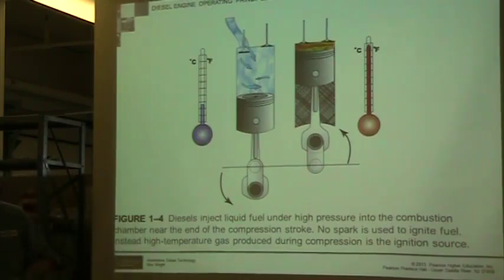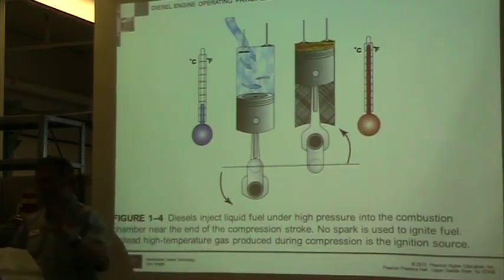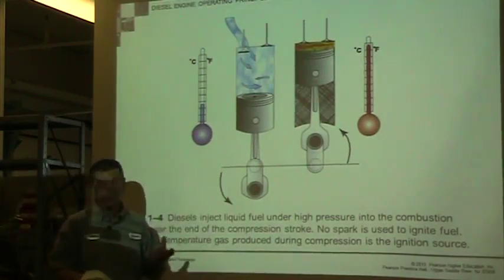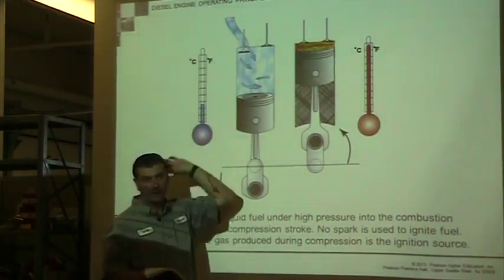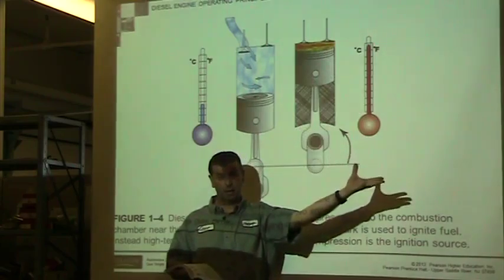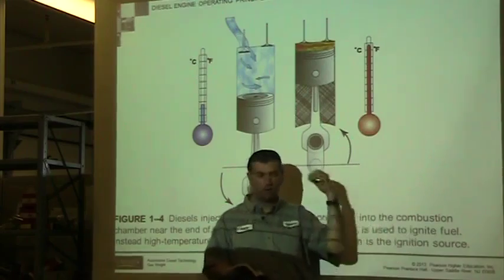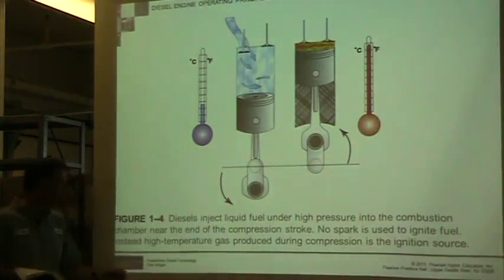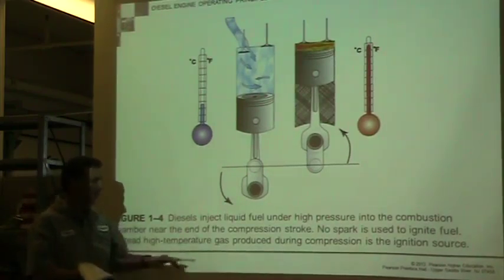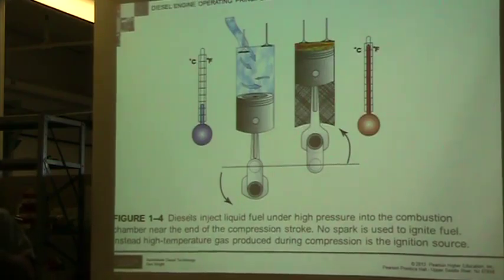This air that we think of as nothing is really oxygen molecules rubbing together. It's that friction, that quick slamming together, that creates heat. They inject liquid fuel — it's broken into particles, it needs to be atomized — injected under high pressure into the combustion chamber near the end of the compression stroke. Just like a gas engine, before it hits top dead center we want the fire burning, so as soon as it goes over center it starts expanding and pushing down. That's the concept with our timing. There's no spark, so there has to be enough heat. The high-temperature gas — oxygen molecules rubbing together — should create enough heat to ignite that fuel.